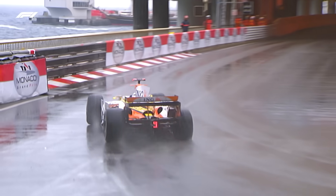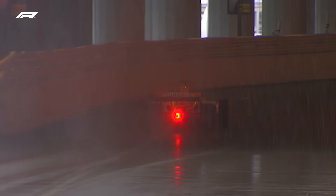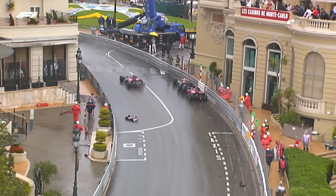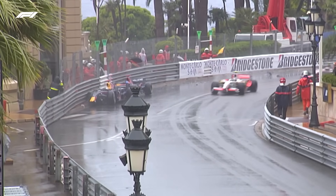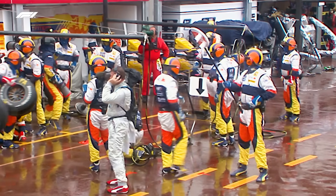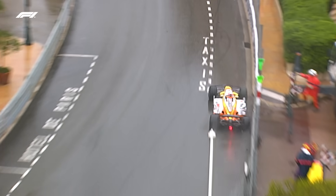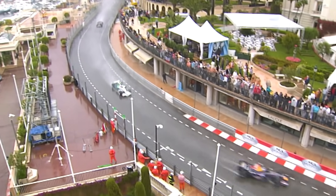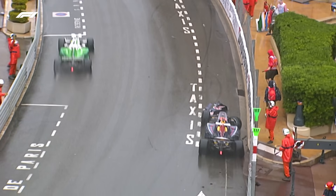Hamilton was able to rejoin in fifth place, so he didn't lose an awful lot of time. Fernando Alonso, who was running just ahead of Hamilton in fourth place, has also got a puncture. He's got a long way to go to make it back to the pits, and there's a pile-up on the way into Casino Square at the top of the hill. It's David Coulthard in the Red Bull, and it's Bourdais in the Toro Rosso — the sister team to Red Bull — that has piled into the back of Coulthard's car.